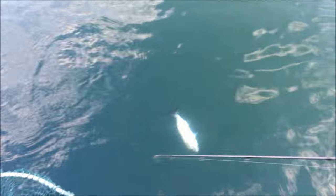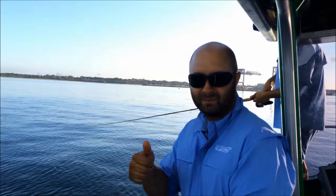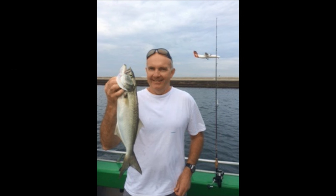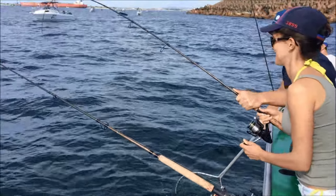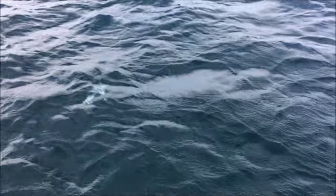Lift your rod. Lift. Nice sailor! Happy with that one? Yeah. Good one.